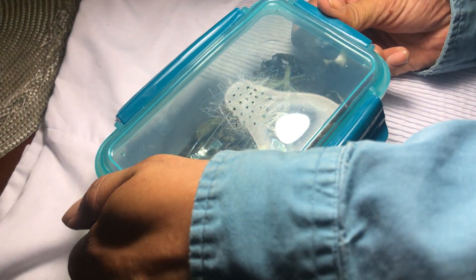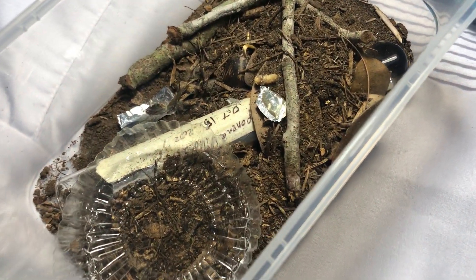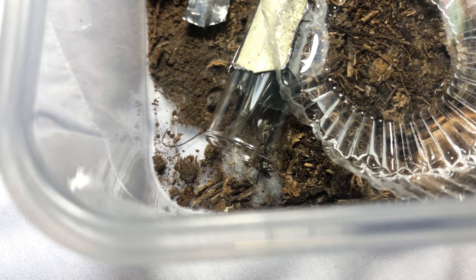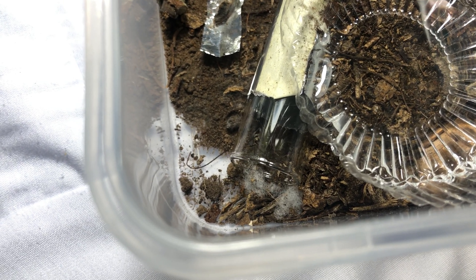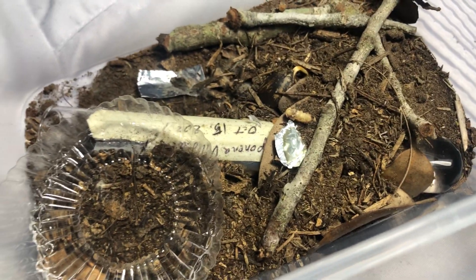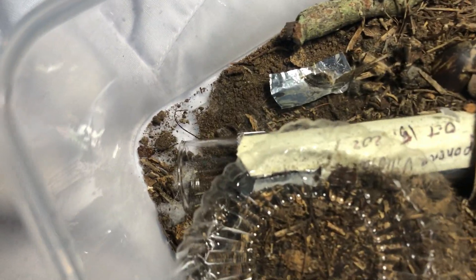Neopanera, like all Ponerine ants, are semi-claustral as a queen. You cannot seal them in a test tube and expect them to have young. If you're going to keep them from founding, you must provide a foraging area and adequate food supply. They are predacious — they will hunt down, sting, and paralyze just about any small insects you can put in there. Neopanera also lack the ability to regurgitate food, unlike most ants we're accustomed to. Because of this, you have to provide them whole food sources and open water sources that they can bring back to the nest in droplets or whole chunks.